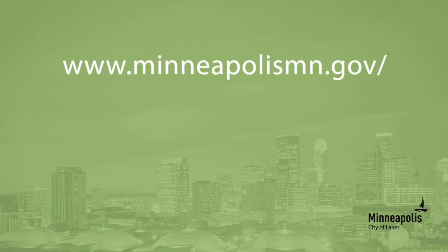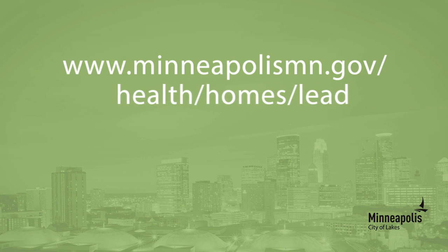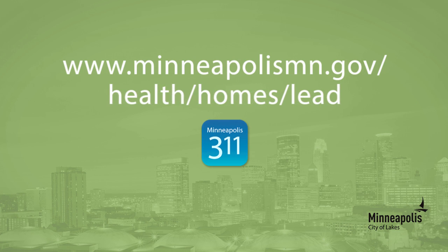To learn about lead testing and ways to keep lead out of your home, check out the City of Minneapolis website or call 311.